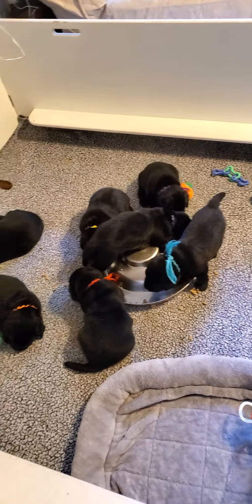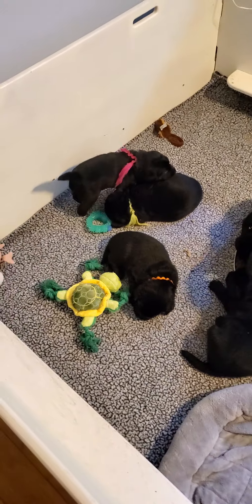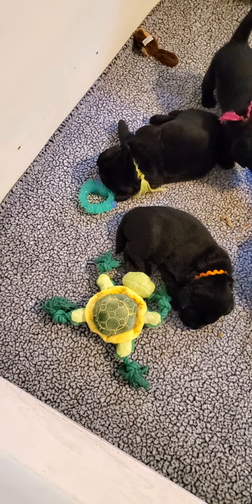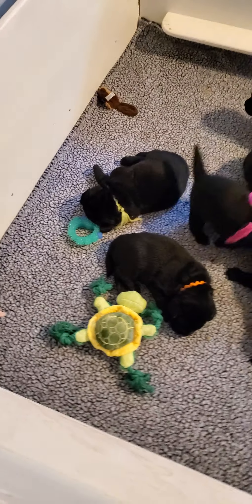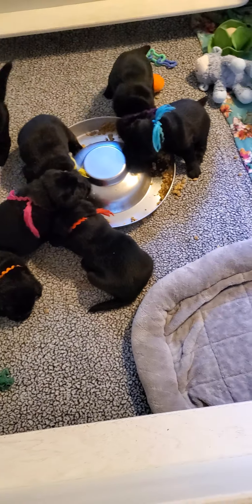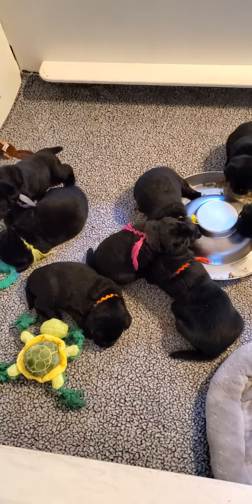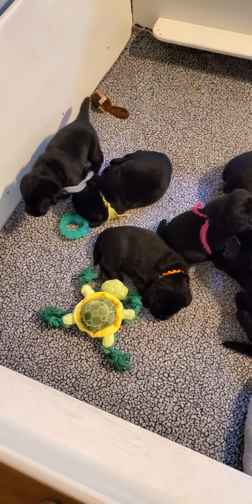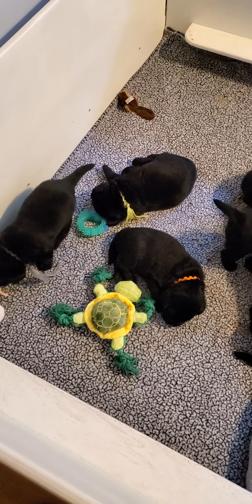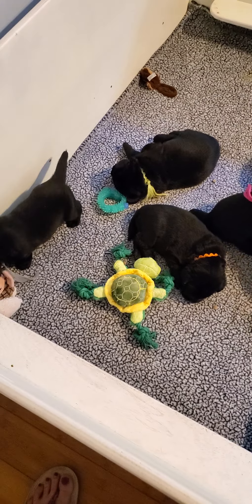Every toy you have to supervise, so I always supervise. They also have a little teething ring — I believe it's a Pet Stages from Petco. I like Petco toys, but you just have to be really picky and watch — always watch your kids with their toys, supervise at all times. That's Felix kind of moaning there, probably in a food coma.